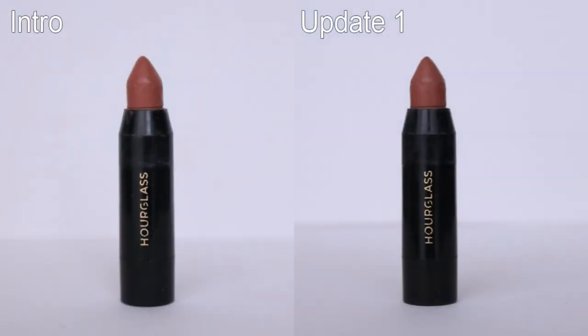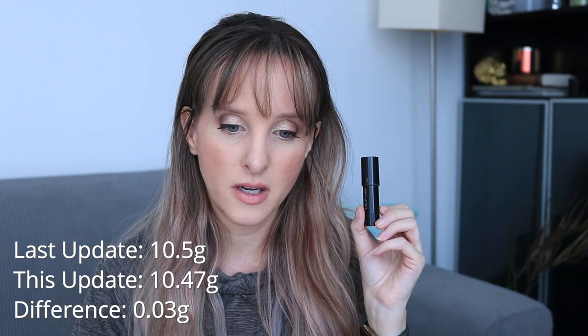The next item is the Hourglass Girl Lip Stilo in the shade Futurist. I could have more use out of it — I just kind of forget about it, and it also conflicts with another product I'll talk about later. I think I might flip over to using this one more because it has a bit of shine compared to the other. Out of all the items, this is probably the one I've used the least. When I introduced this it was 10.5 grams, it's now 10.47 grams — a difference of just 0.03 grams.